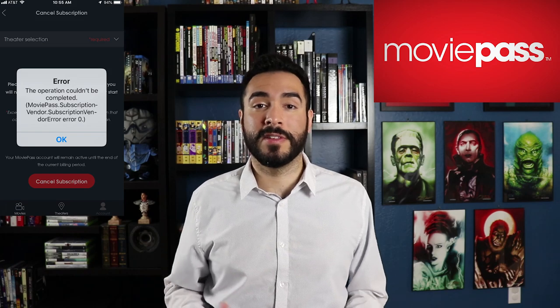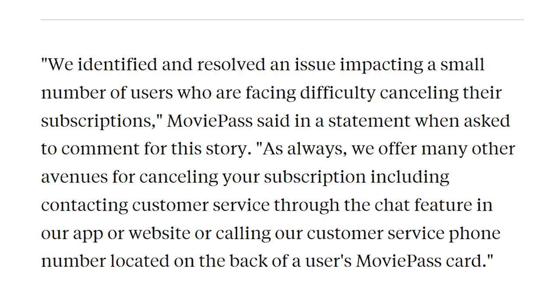MoviePass did come out with a statement and it reads: 'We identified and resolved an issue impacting a small number of users who are facing difficulty canceling their subscriptions. As always, we offer many other avenues for canceling your subscription, including contacting customer service through the chat feature in our app or website, or calling our customer service phone number located at the back of the user's MoviePass card.'